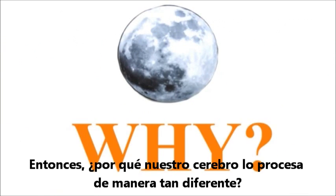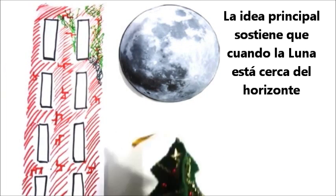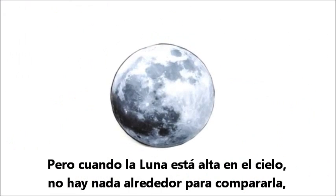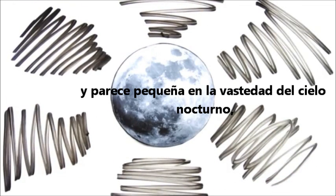So why does our brain process it so differently? The main theory suggests that when the moon is near the horizon there are many visual reference points — trees, buildings, mountains — with which its size may be compared. But when the moon resides high in the sky there's nothing around it to compare, and it seems smaller against the vastness of the night sky.